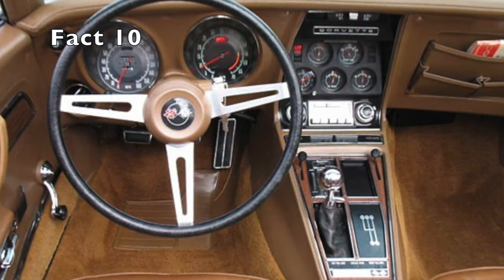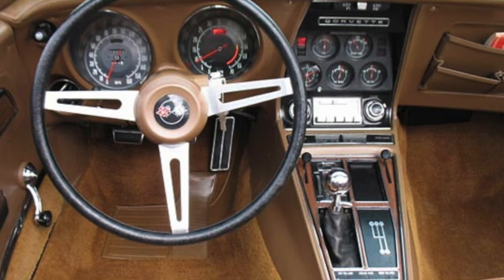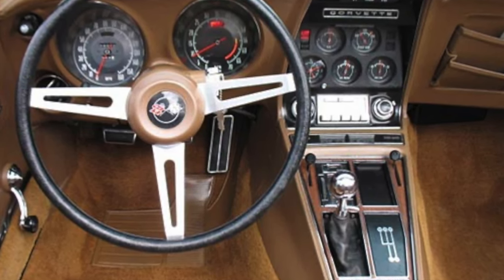Fact 10. The C3 Corvette was designed to be a personal luxury car with a comfortable and well-appointed interior, as well as a smooth and quiet ride, in addition to its sporty performance capabilities.